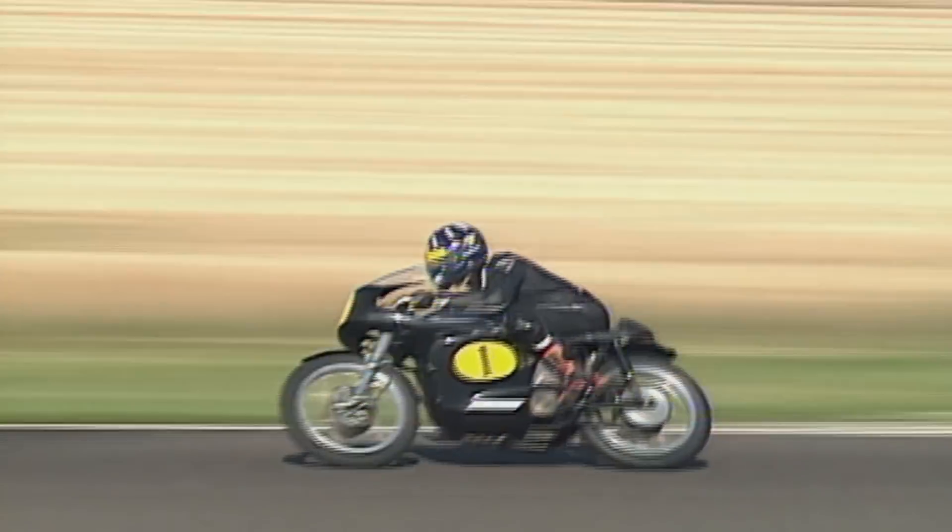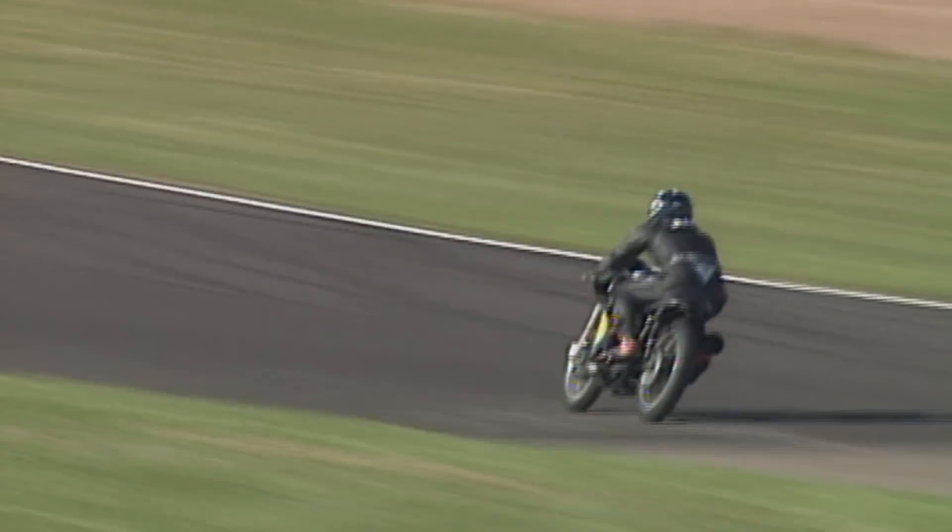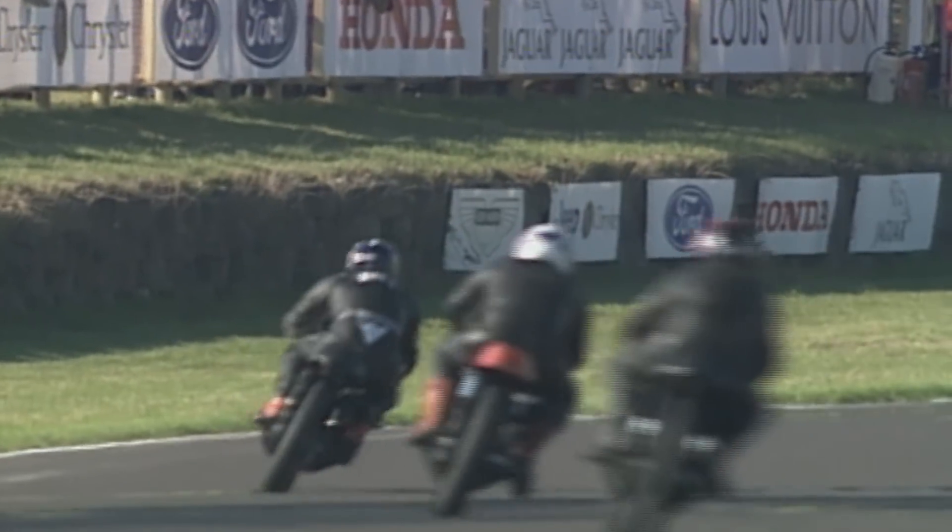Cool, calm, collected in a Formula One car and looking completely at ease on a motorcycle — and it's not because he's never ridden one before. He's a very keen motorcycle rider now and has one of the fabled 916 Ducatis in his stable at his Dublin home. Rides it regularly, but certainly not as quick as this.